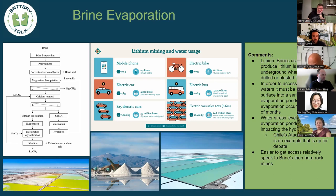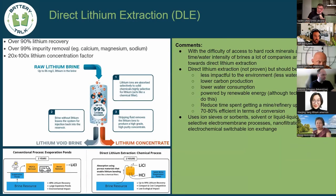Direct lithium extraction (DLE) is being explored primarily because it takes a long time to get lithium to the consumer with conventional methods. Conventional brine takes about two years from extraction assuming a fully validated process, whereas direct lithium extraction takes only a few hours. With the difficulty in accessing hard rock minerals and the water intensity of brines, companies are looking at DLE because it's perceived to be less environmentally impactful, less water-intensive, and has a lower carbon production footprint with potentially less solvent usage.